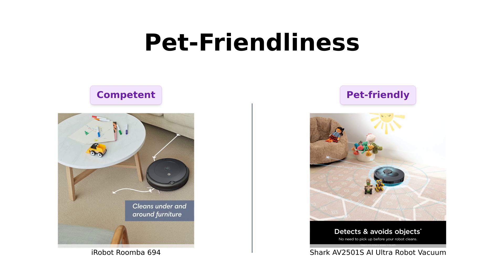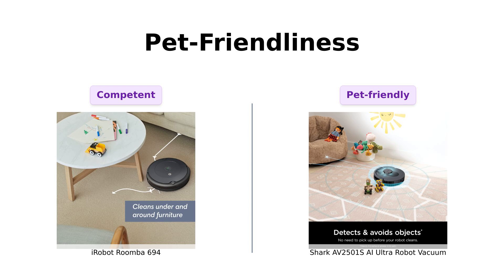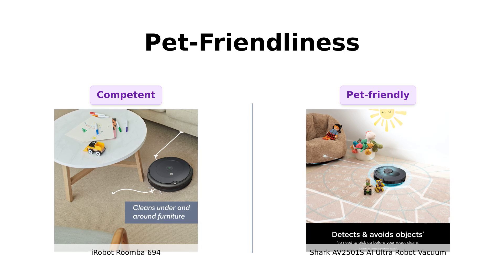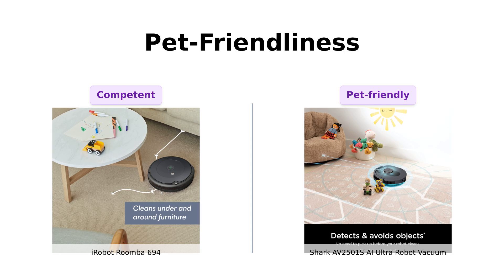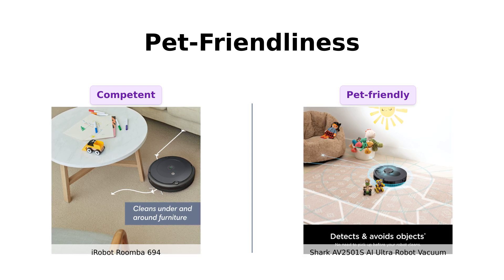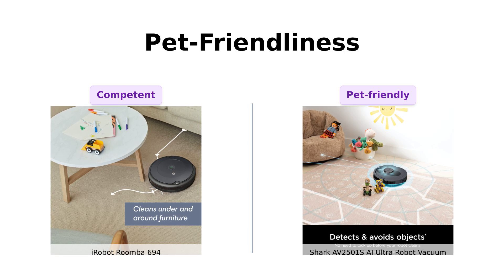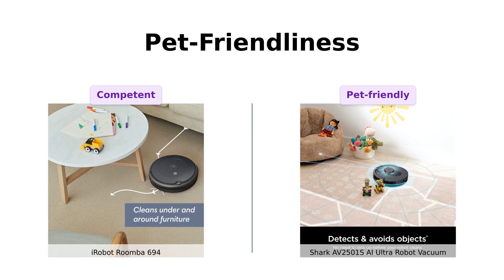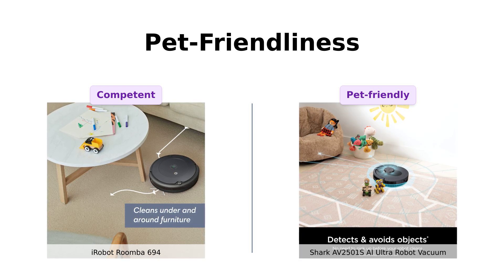Pet owners, listen up! The Shark AI Ultra is perfect for homes with pets, thanks to its powerful suction, self-cleaning brush roll, and HEPA filtration system. It's like having a personal pet hair ninja. The Roomba 694, while competent, might struggle a bit more with those fur bombs your pets leave behind. Reviewers have noted that the Roomba is effective but can miss spots and struggles with pet hair, while the Shark excels in pet-friendly features and effectiveness.